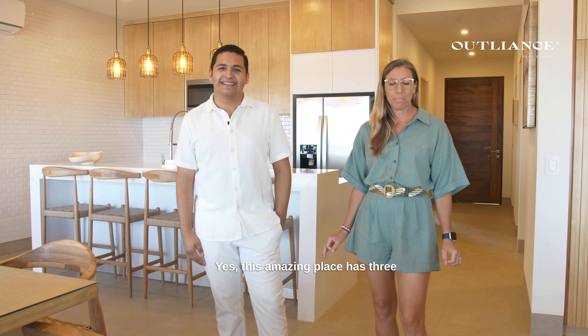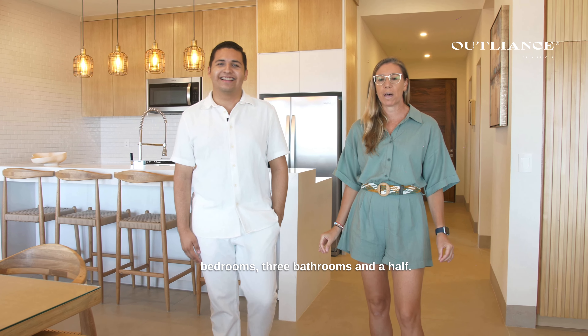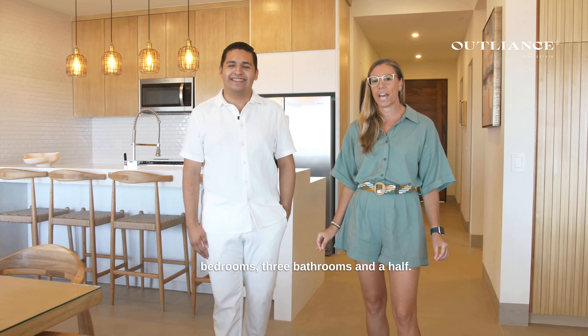This amazing place has three bedrooms and a half bath. It's fully furnished, turnkey, ready for you to come here and buy it. I know you're gonna love it. They did an amazing job with all the interior design work. Come and take a look.